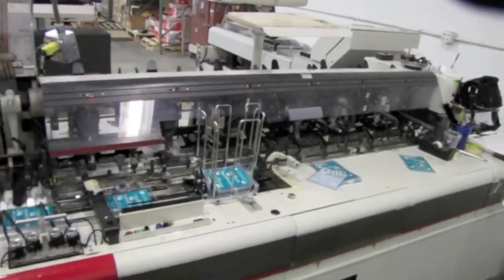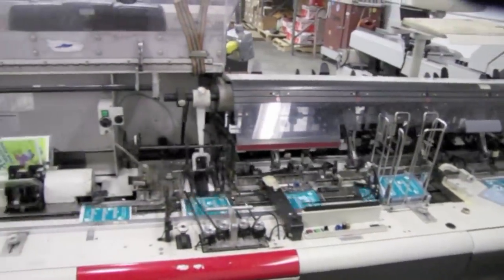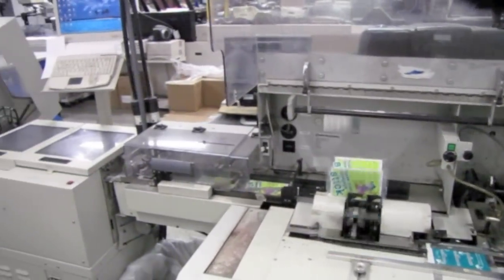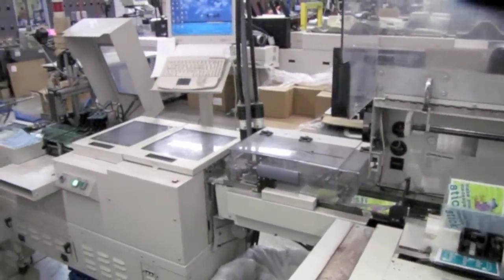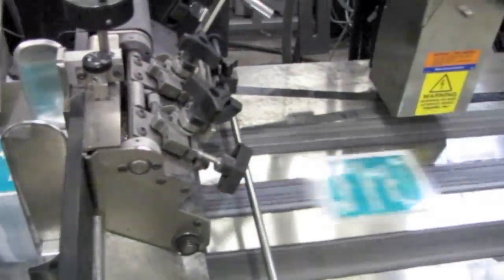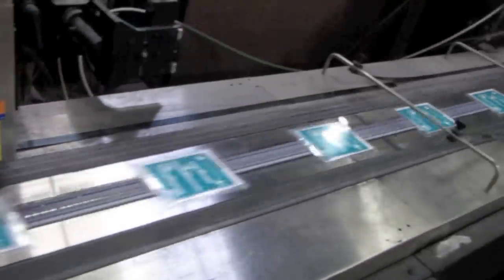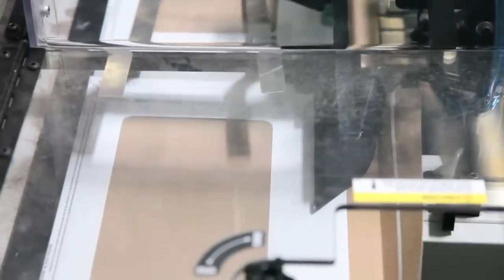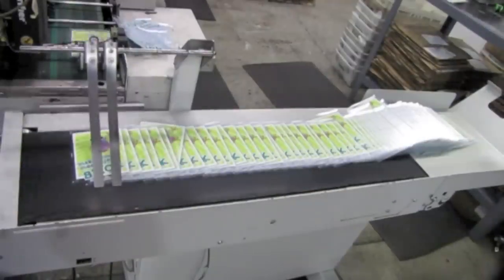Direct mail is another medium we use to deliver our clients' message. We take your data, prepare it appropriately for inkjetting, simplex, or duplex laser personalization. We ensure that your mail file meets U.S. Postal Code. Your letter pack can then be match inserted up to a jumbo size envelope and delivered to the U.S. Post Office. Whether your need is a one-off mailer or a campaign of several hundred thousand, we are equipped to print and fulfill your direct mail needs.